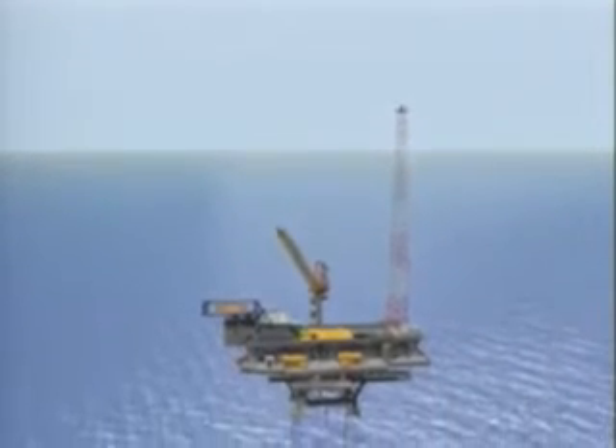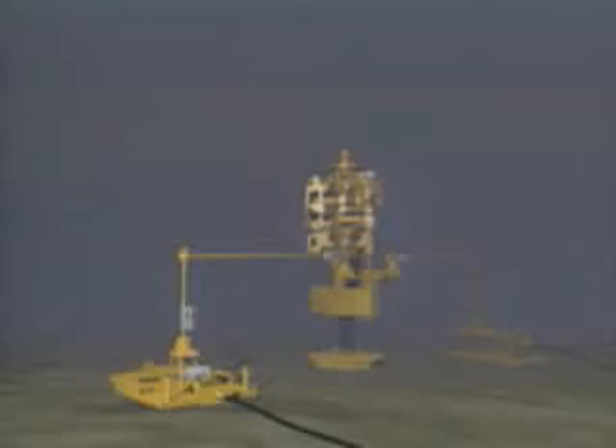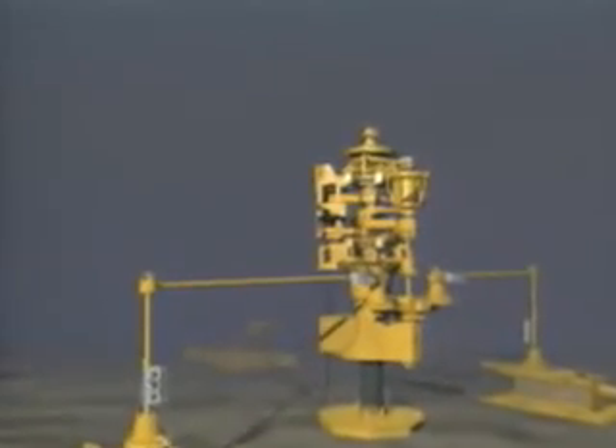And it enables production companies to develop smaller offshore fields more economically, which maximizes the development of U.S. oil and natural gas resources. This type of remotely operated production is growing in use in the Gulf of Mexico.